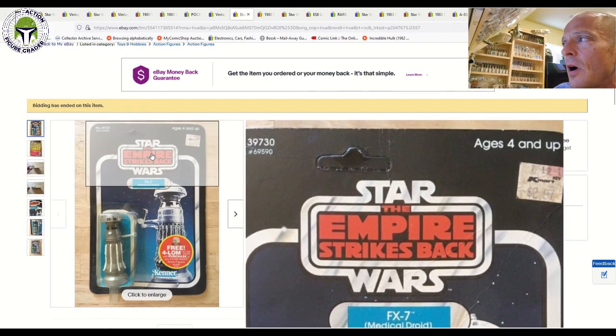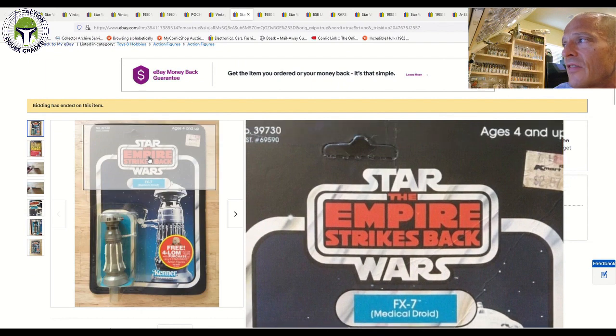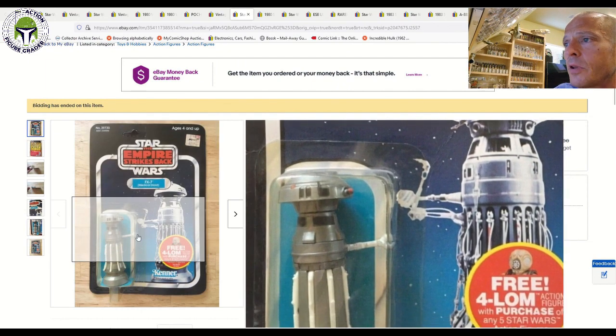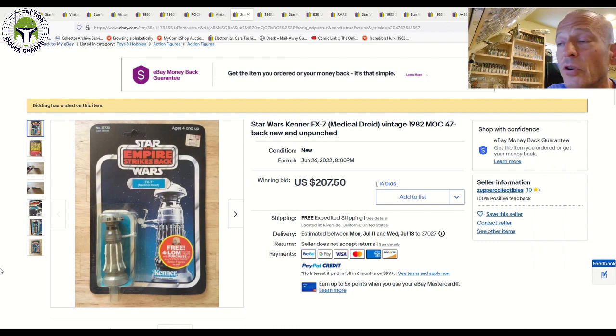Here was a 47-back free-for-LOM offer, unpunched FX-7 medical droid with a little bit of wear to the hang tab, plus a price sticker, plus yellowing to the blister. That sold for $207.50. You could probably double or even triple that if it had a clear blister, but pretty good value for those willing to live with a slightly yellow blister.